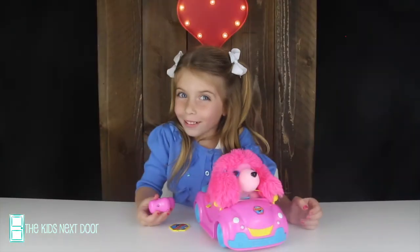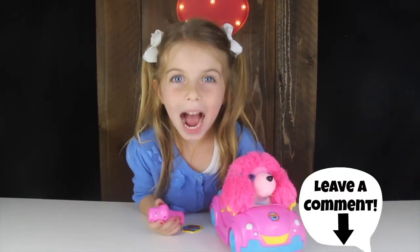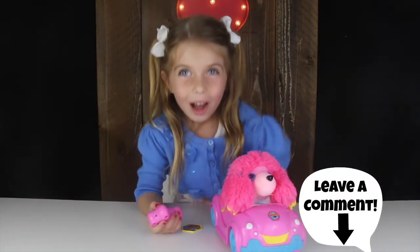What pets should we do next? Leave it in the comments. I'm Sister with the Kids Next Door. Bye!